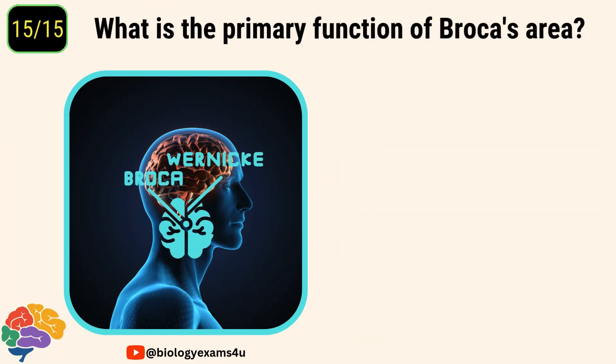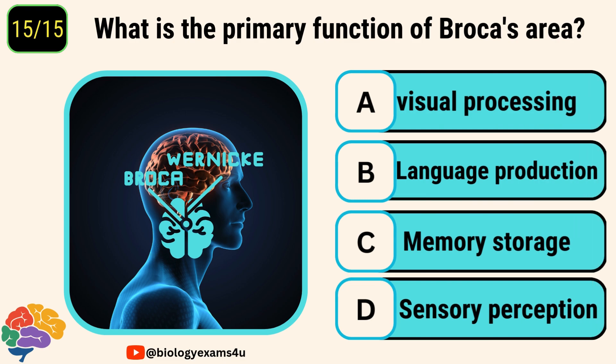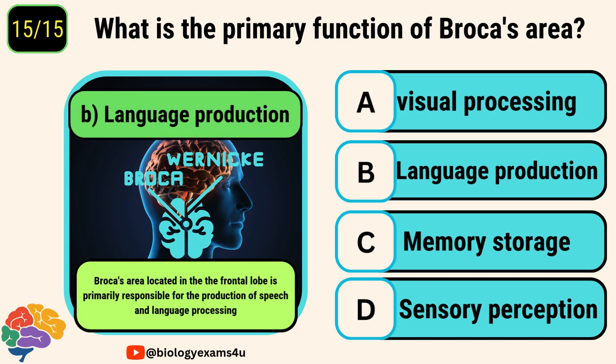And the final question. What is the primary function of Broca's area? Options are visual processing, language production, memory storage, and sensory perception. The correct answer is language production. Broca's area, located in the frontal lobe, is primarily responsible for the production of speech and language processing.